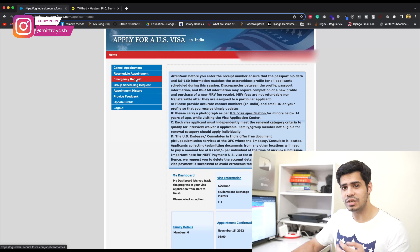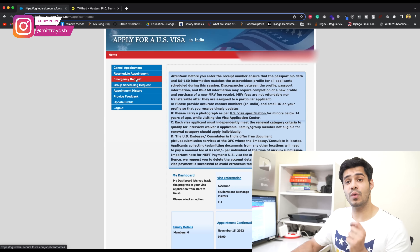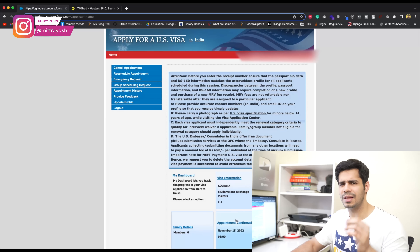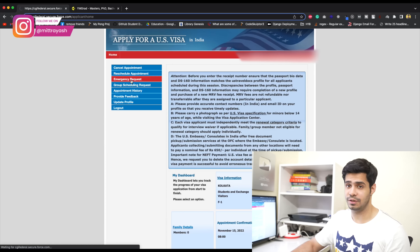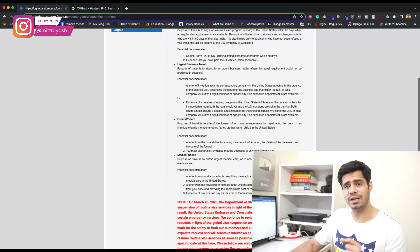Booking placeholders can sometimes be complex, but if you have multiple accounts it's actually really easy. Once you have your placeholder — that far-off appointment — you can actually click on the emergency request option and then you're going to see all of these cases listed.